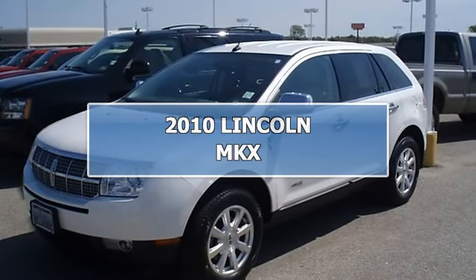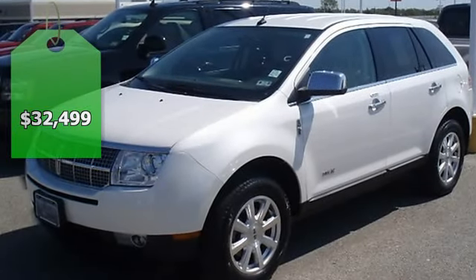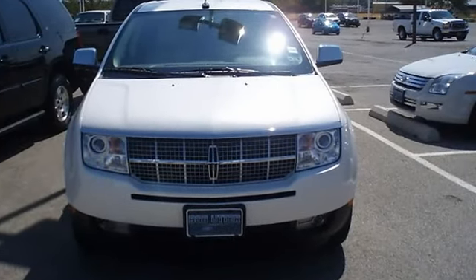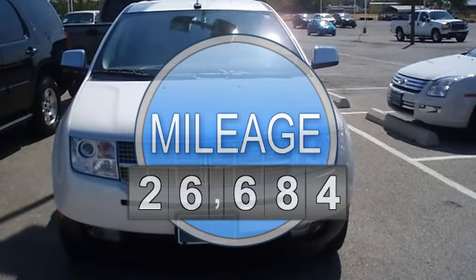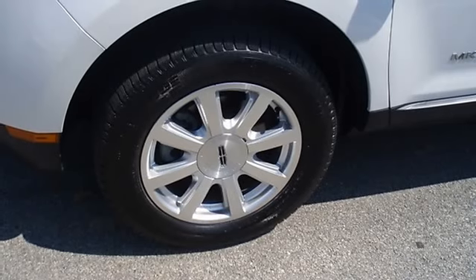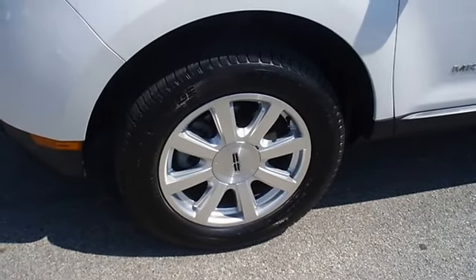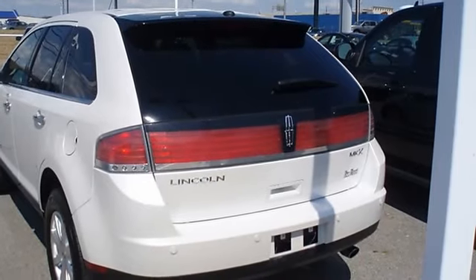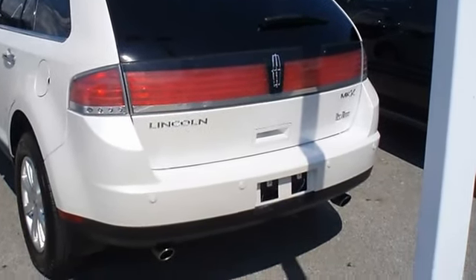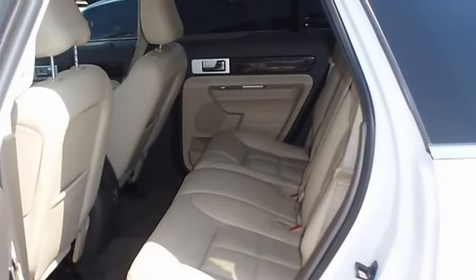Luxurious 2010 Lincoln MKX looks like it just came off the showroom floor. Beautiful leather interior, power windows, power locks, power mirrors, power seats, sunroof, and so much more. Still under factory warranty plus certified pre-owned warranty, making this vehicle better than new. Almost new tires, the paint has a showroom shine with just 26,684 miles.